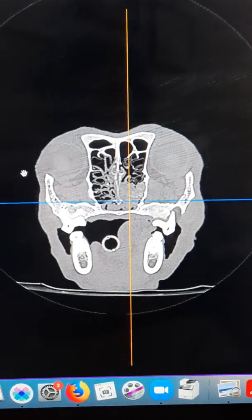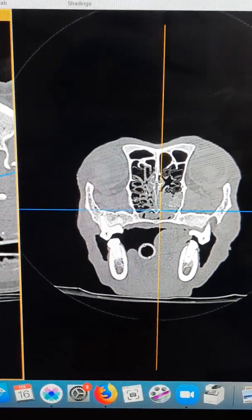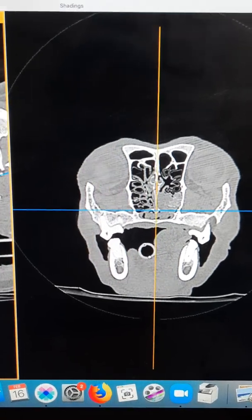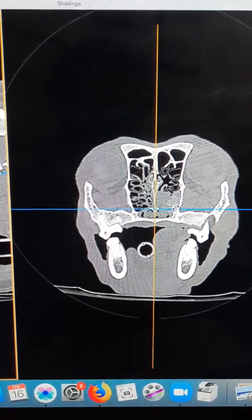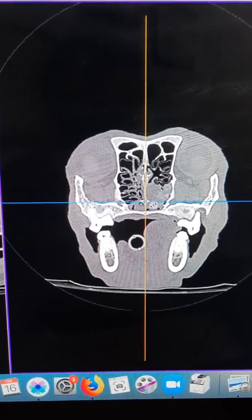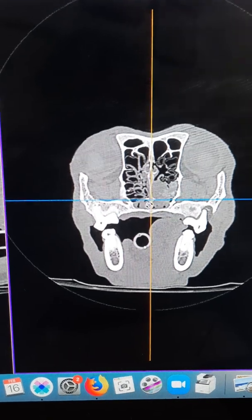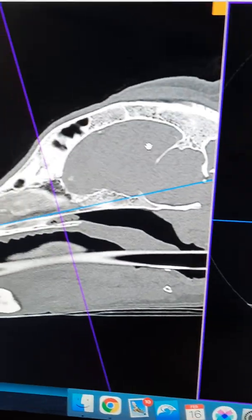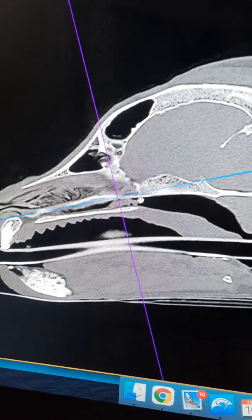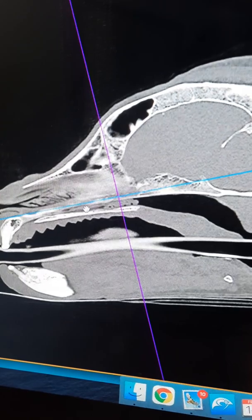At the point of the first scan in November, there was soft tissue lesion noted only on the right-hand side. At this point in time today, we can see that the soft tissue lesion has extended to the left nasal cavity as well. On this view here, we can see that this part is all filled up with soft tissue lesions.